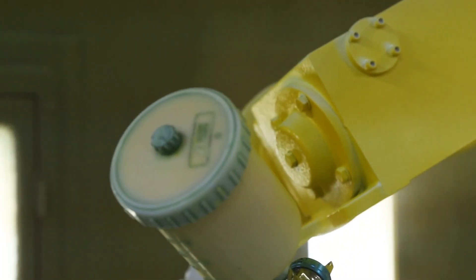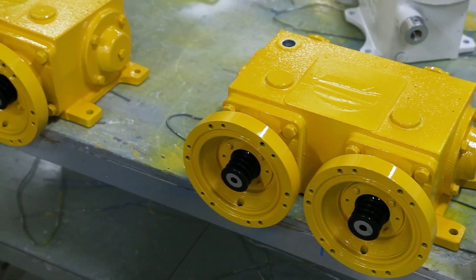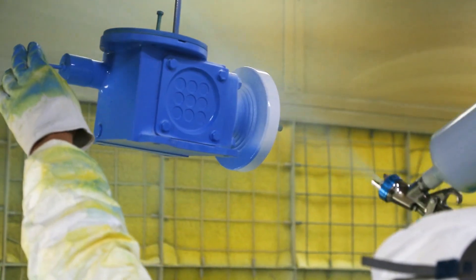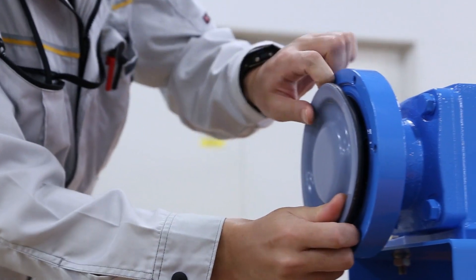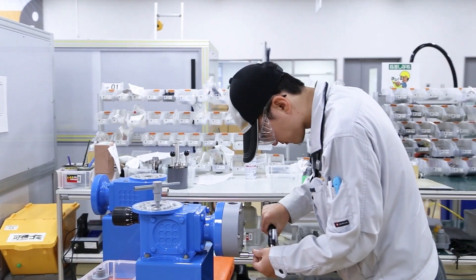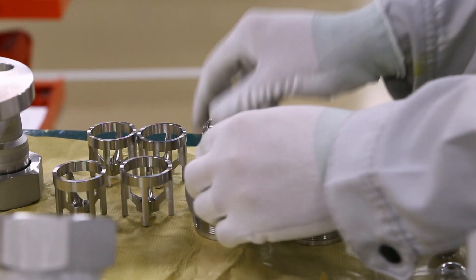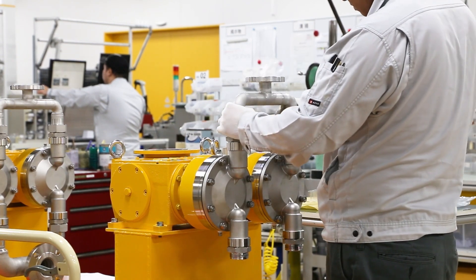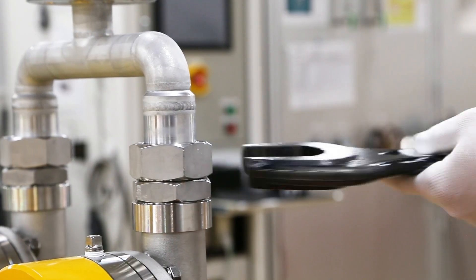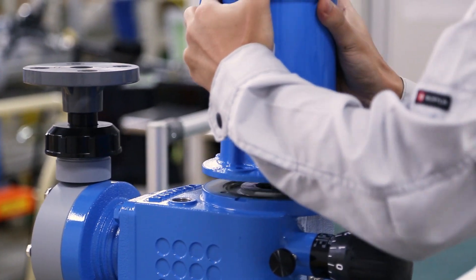We typically paint our pumps our flagship Takmina yellow, but we can paint a pump any color. This is where they add the pump heads, the manifolds, and all of the external parts of the pump. The final drive is installed on the pump — this is the last step before it goes off to test.